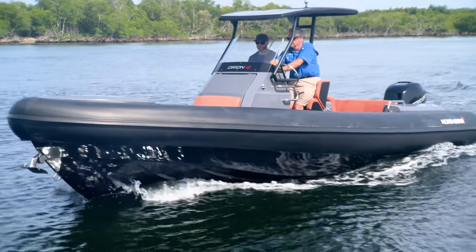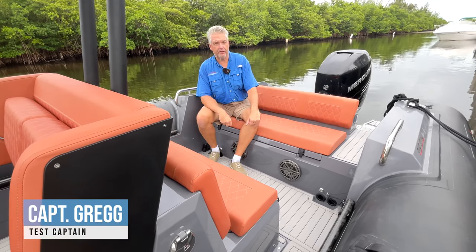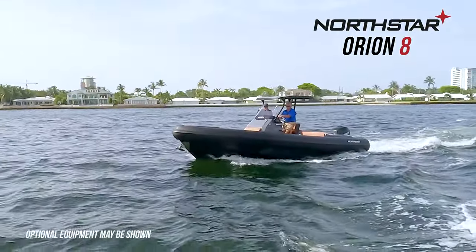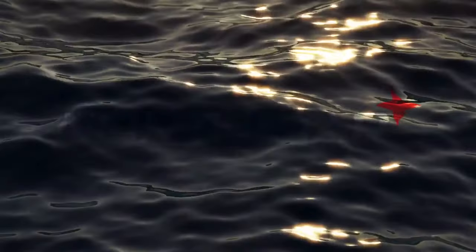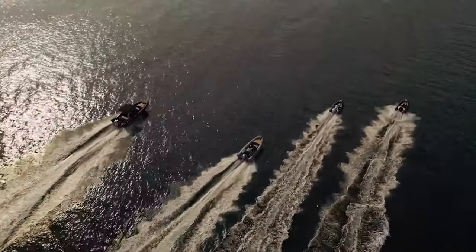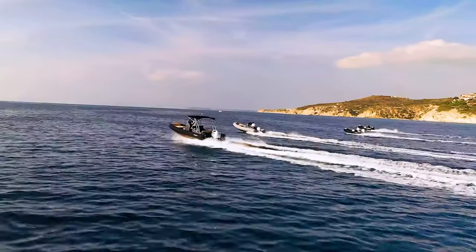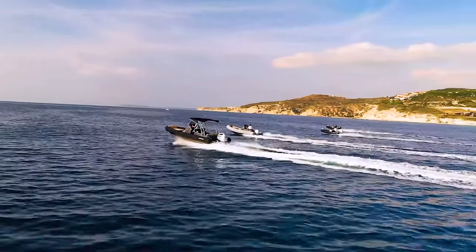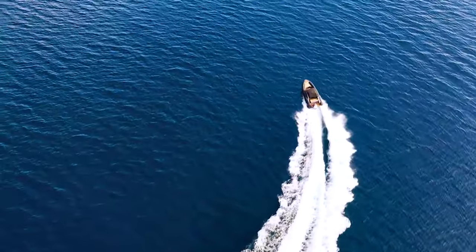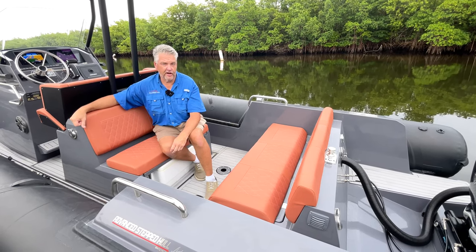Are you interested in learning more about a leading 26-foot rib on the marketplace? Hi, I'm Captain Greg from Boat Test, and today we're going to take a look at the North Star Orion 8. North Star boats are built in Turkey. The brand has been around since 2002, but the Orion line, including this Orion 8, was introduced to the US market in 2022. North Star has partnered with UK designer Andrew Younger to include a two-step hull in the Orion 8, which allows the boat to run flatter and also faster than others in its class.